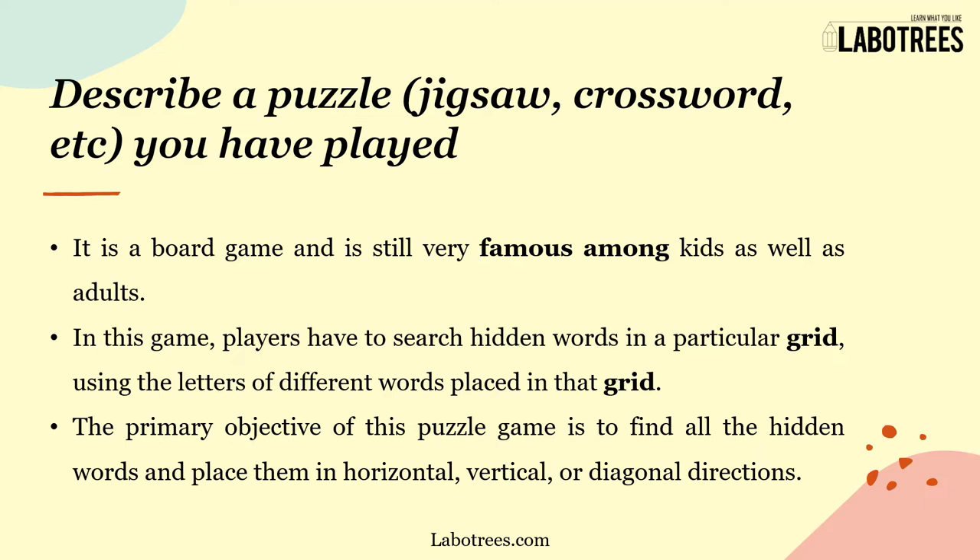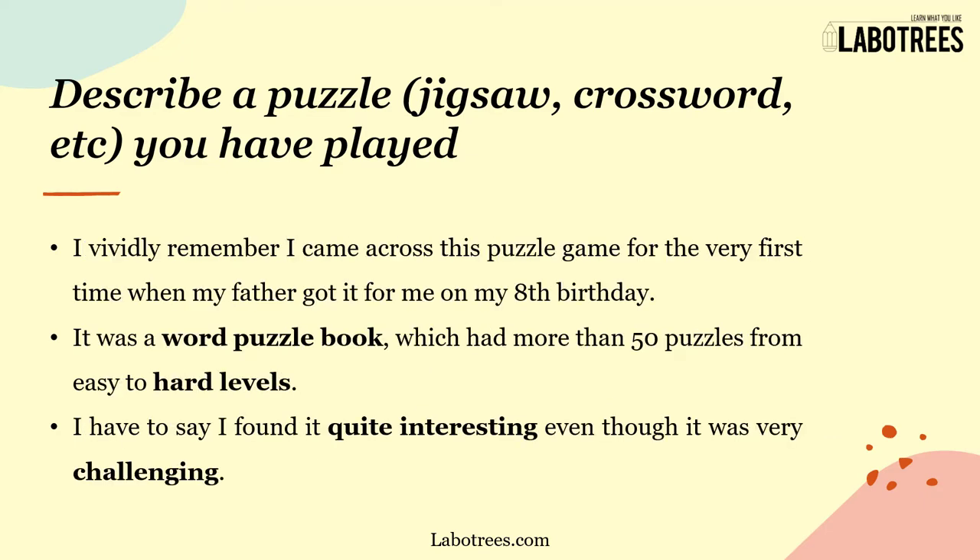In this game, players have to search for hidden words in a particular grid using letters of different words placed in that grid. The primary objective is to find all hidden words and place them in horizontal, vertical, or diagonal directions. I vividly remember I came across this puzzle game for the very first time when...